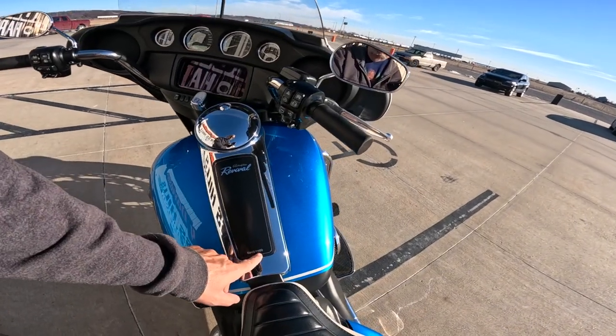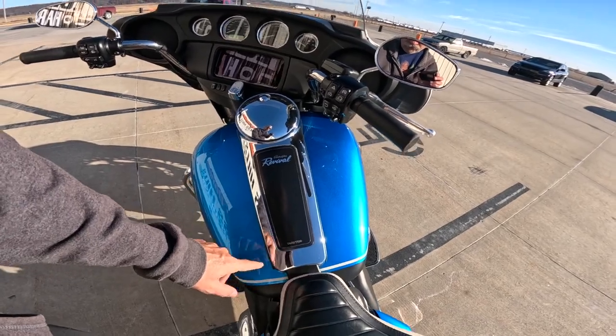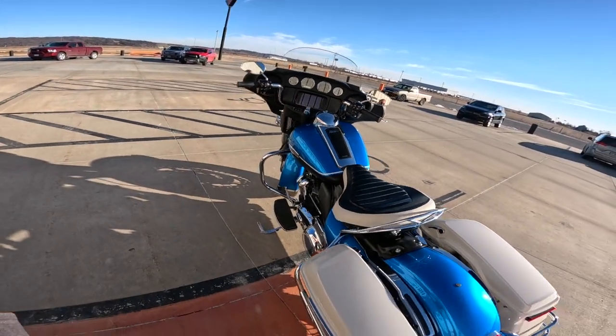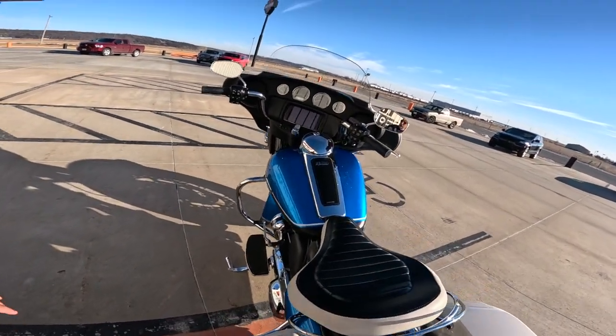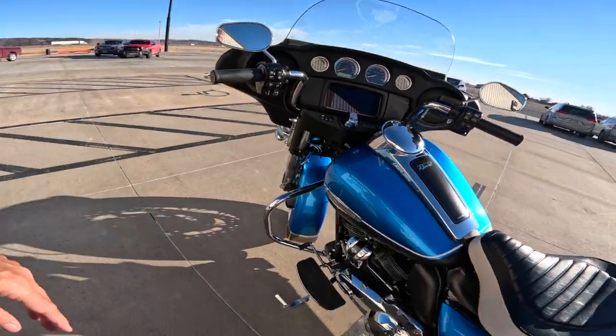This is one of 1,500 made. This is number 445. Isn't that just phenomenal? It has traction control — we'll go over that in a minute.